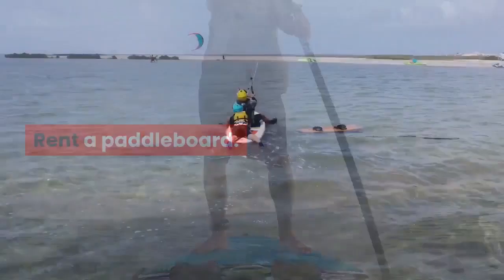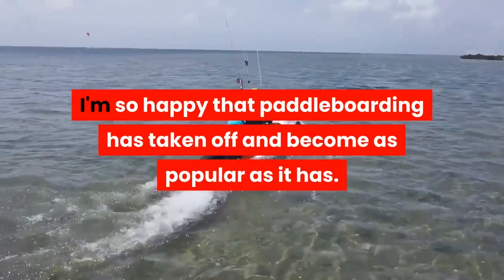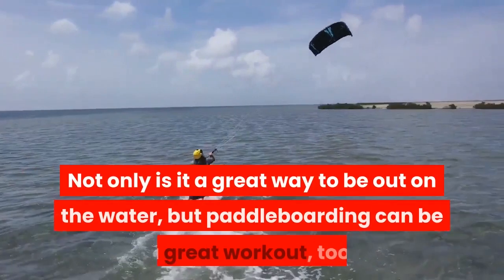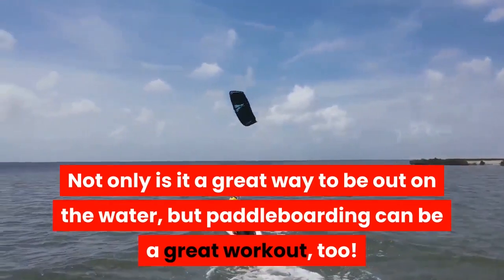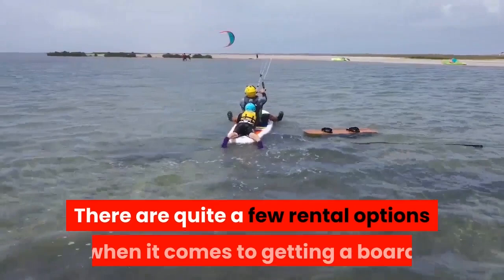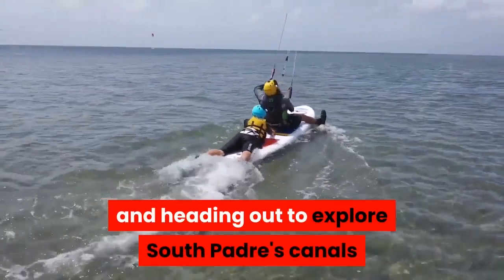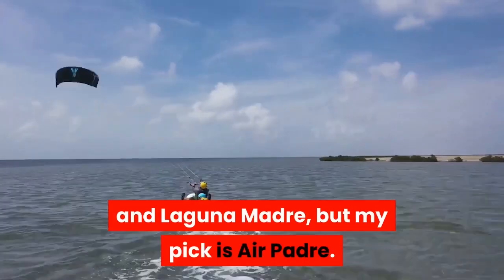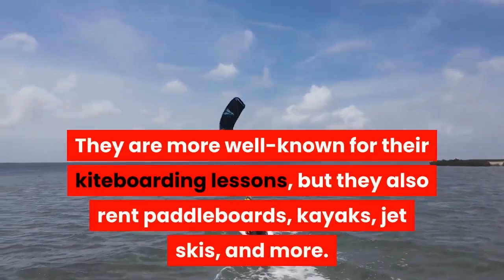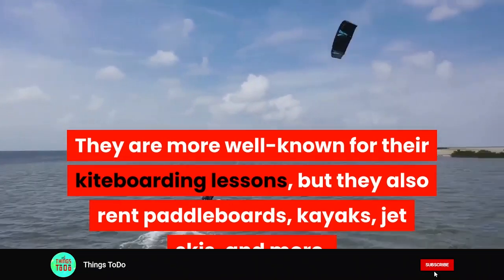Rent a paddleboard. I'm so happy that paddleboarding has taken off and become as popular as it has. Not only is it a great way to be out on the water, but paddleboarding can be a great workout too. There are quite a few rental options when it comes to getting a board and heading out to explore South Padre's canals and Laguna Madre, but my pick is Air Padre. They are more well-known for their kiteboarding lessons, but they also rent paddleboards, kayaks, jet skis, and more.